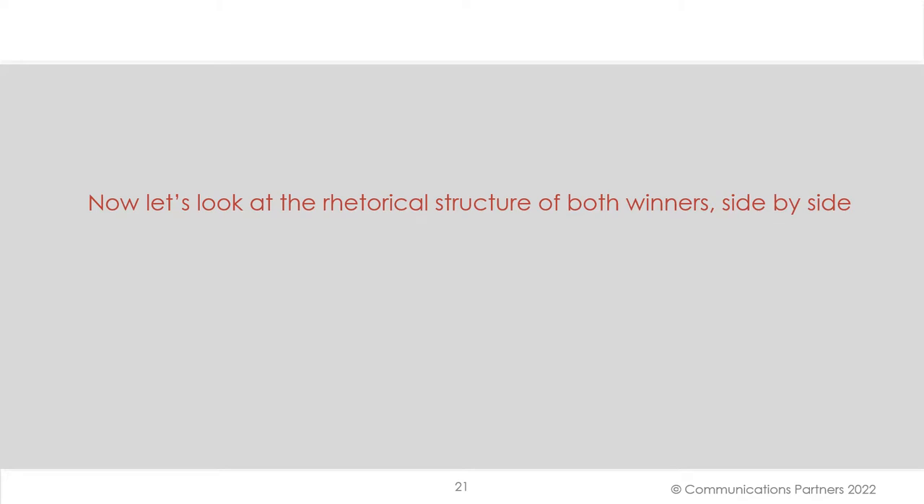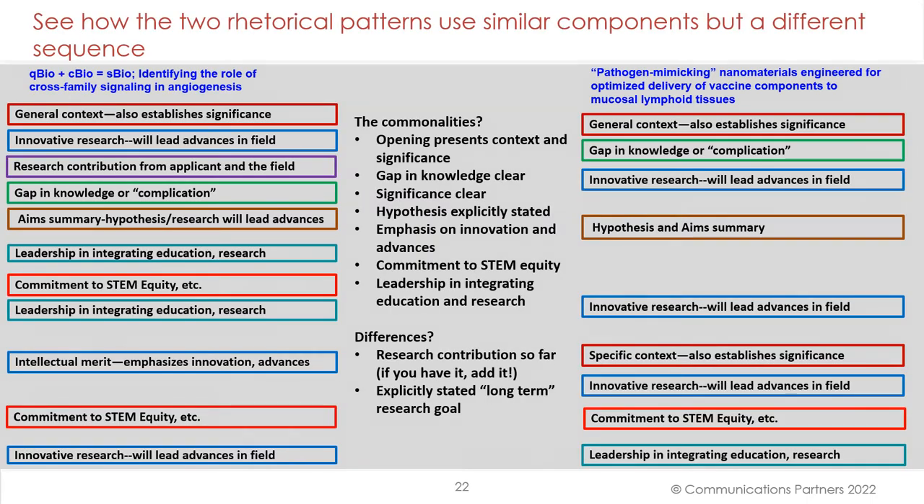So we've looked at two winners. Now let's look at the rhetorical structure of both winners side by side — the angiogenesis winner on the left, the vaccine in mucosal lymphoid tissues winner on the right. Look at the common elements: an opening that presents context and significance, a clear gap in knowledge, an explicitly stated hypothesis, emphasis on innovation and advances, a commitment to STEM equity, and emphasis on leadership in integrating education and research. Some differences: research contributions so far — if you have it, add it — and an explicitly stated long-term research goal.